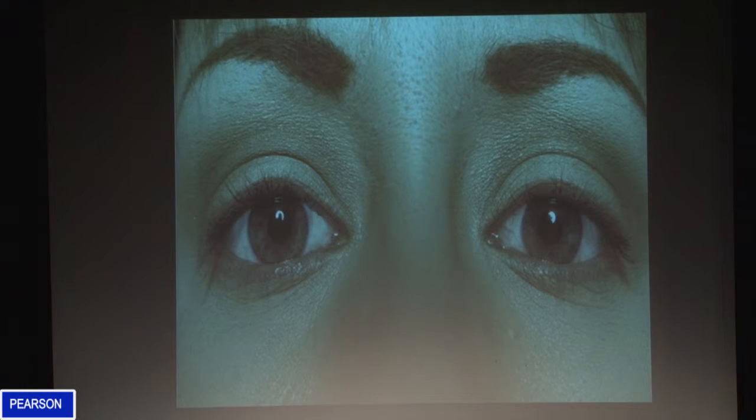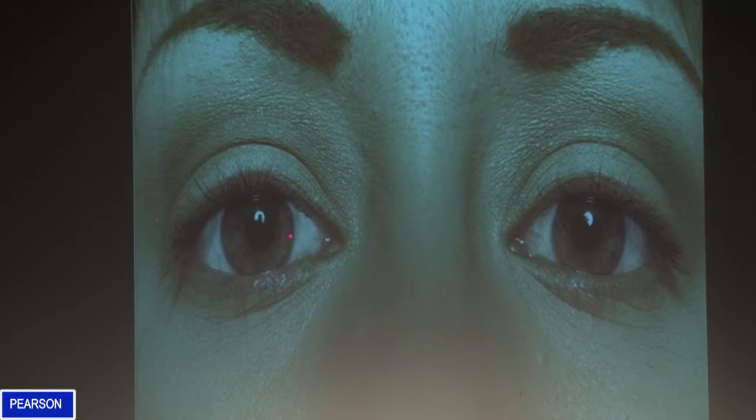If we look at these eyes, the black part in the middle is the pupil. The colored part around the outside is the iris. The white marks you'll see are the reflection of light in the eye — the reflection on the cornea, which is the transparent covering of the eye. Those two white marks are known as the corneal reflection. And how does the eye tracker use this information?